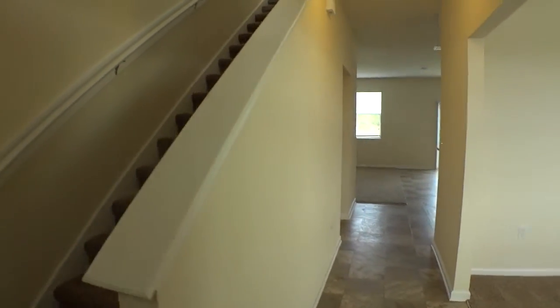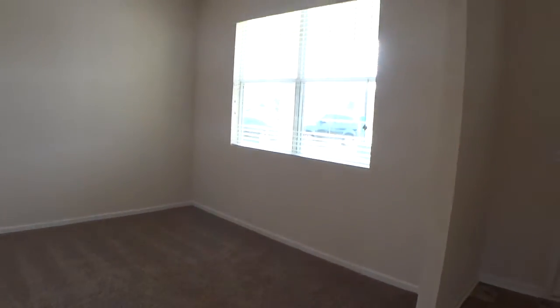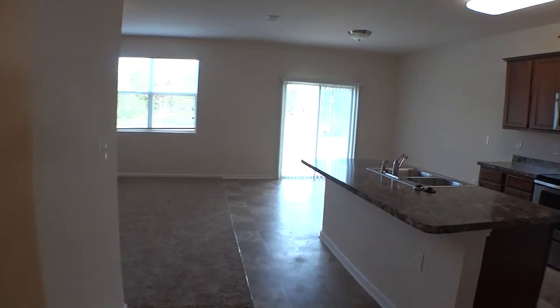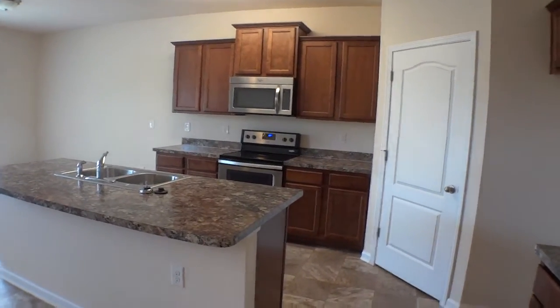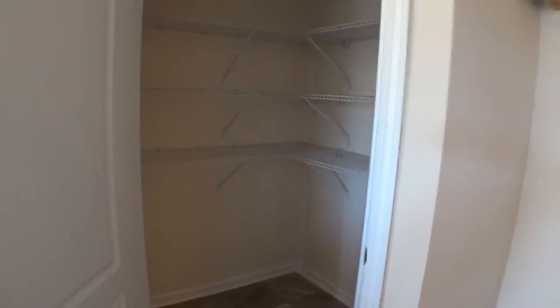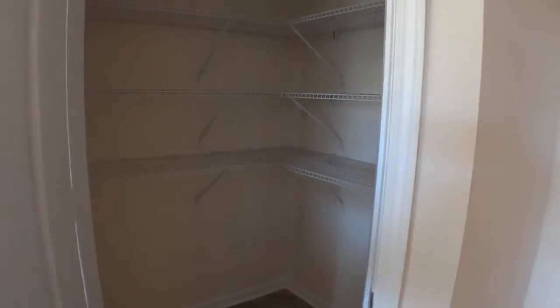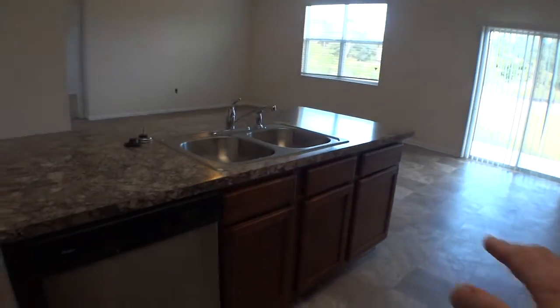As we enter, we have nice ceramic tile — this is a two-story and we'll go upstairs in just a minute. Got a nice dining area, carpeted dining room, mini blinds throughout. Very nice kitchen with laminate countertops and stainless appliances, a nice center island, a little butler's area over here, refrigerator still to go in, and a very large pantry area.